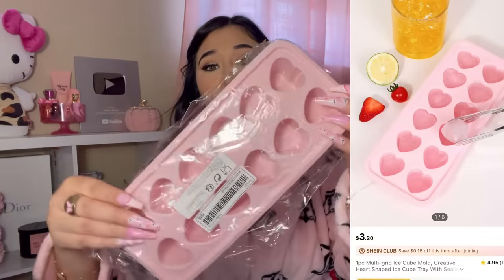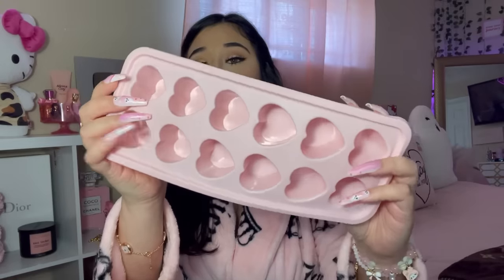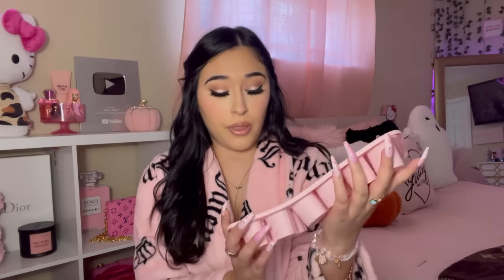I love the cleaning gloves! Next I got these ice molds — I got the heart ones. They do have a lot of other molds, but heart-shaped ice? How cute would that be!